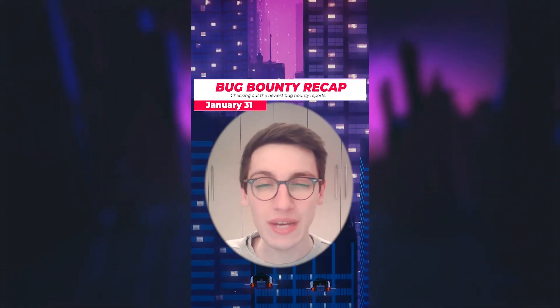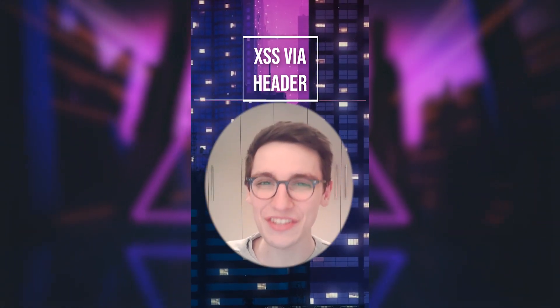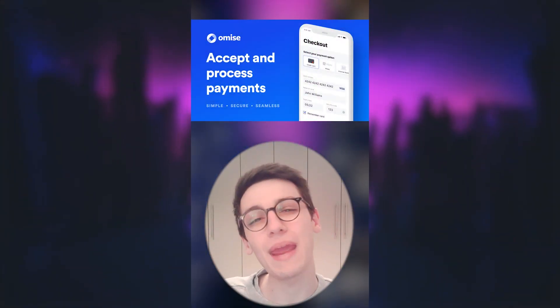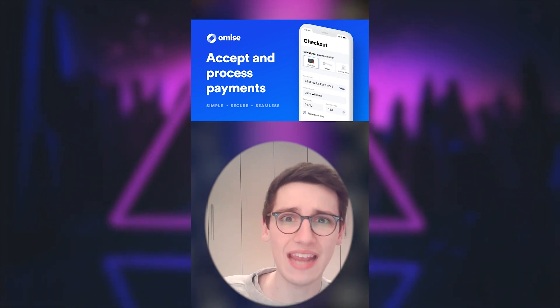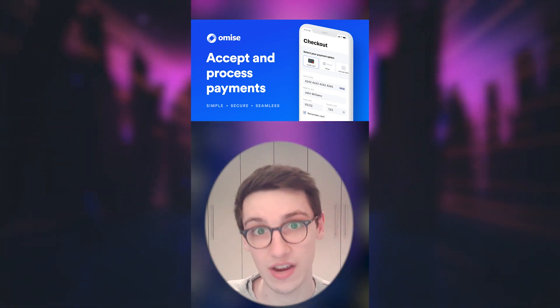It's the 31st of January and let's get into it. An XSS was found on Omise, an online payment gateway for accepting and managing online payments.